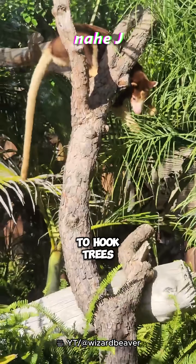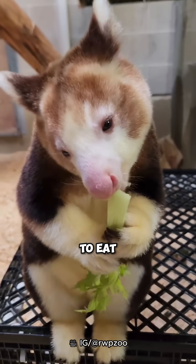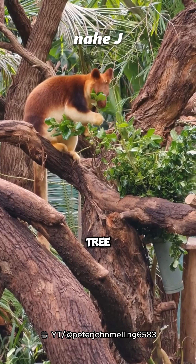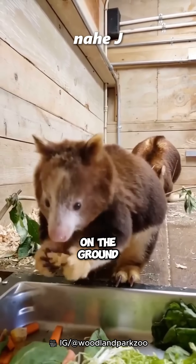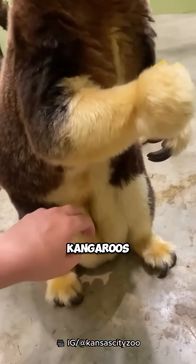They have special claws to hook trees, and also to eat. In general, tree kangaroos are herbivores, eating from what they get in trees, or also on the ground.